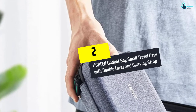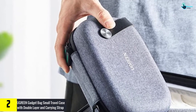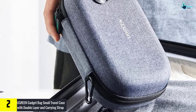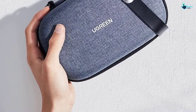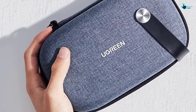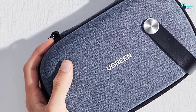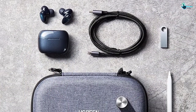At number two, we have the Ugreen Gadget Bag Small Travel Case with double layer and carrying strap. Available in a portable size, this gadget bag is made of superior odorless Oxford and EVA materials with a pressure-resistant and water-resistant outer shell. As a result, it will protect your electronic accessories against falling, shock, water, and rain. This compact bag features a zipper mesh pocket that offers secure space for a concealer brush, power adapter, credit card, boarding card, passport, and other items.